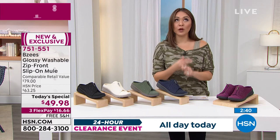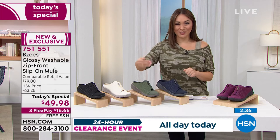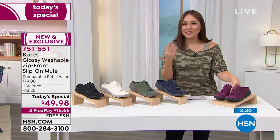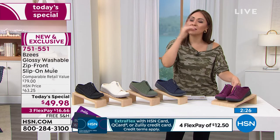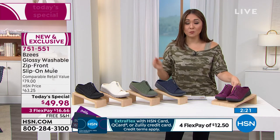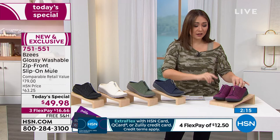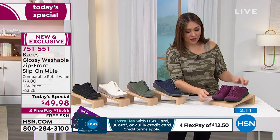Use item number 751-551. Remember, you have 30 days to get these home and experience that cloud technology. Sizes are 5 through 10 in half and whole, then 11 and 12 in whole sizes, medium and wide width. Pick your color, your size, and your width, and then rock and roll. Free shipping on Flex Pay — that's $16.66. Let's go through the gorgeous colors again.